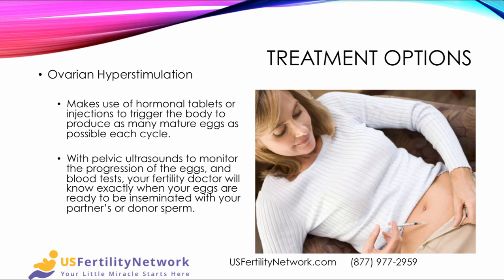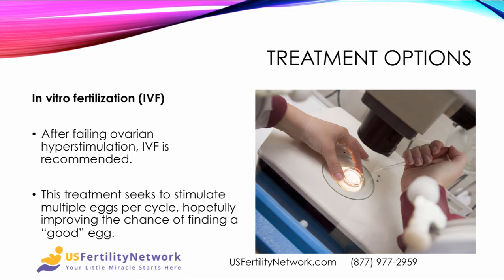So what are the treatment options for Diminished Ovarian Reserve? The first is called ovarian hyperstimulation. This makes use of hormonal tablets or subcutaneous injections to trigger the body to produce as many mature eggs as possible each cycle, to hopefully increase the chance of conception. With pelvic ultrasounds to monitor the progression of the eggs and blood tests, your fertility doctor can know exactly when your eggs are ready to be inseminated with your partner's or donor sperm.